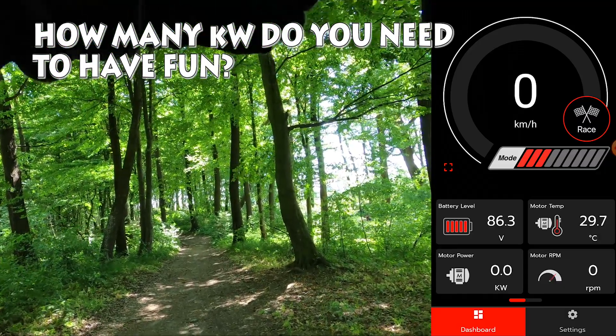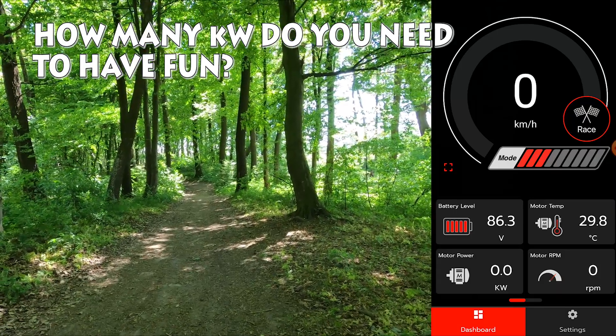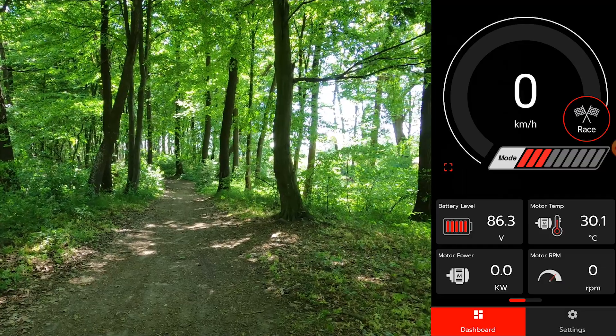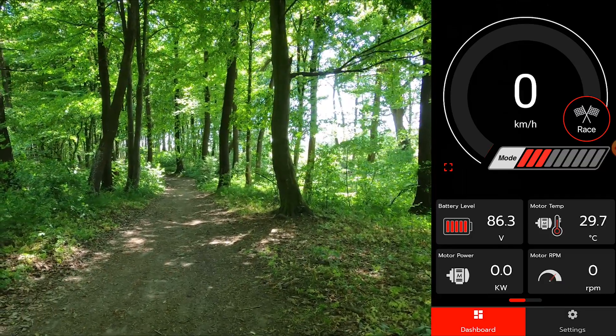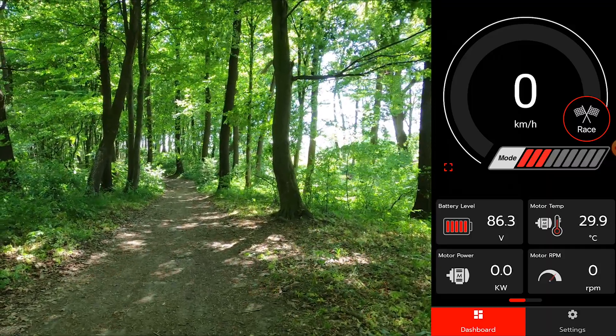So I was thinking, how many kilowatts do you really need to have fun? How many kilowatts are necessary to be able to really get on it and not feel limited by the amount of power? Do you need 12 kilowatts, like what you can max out a stock motor with?